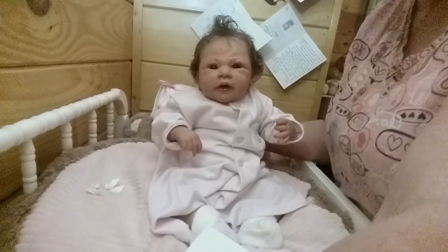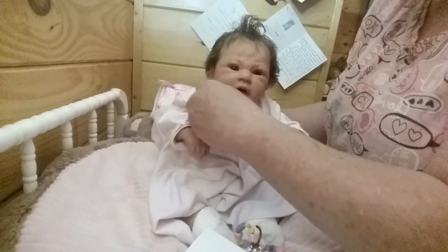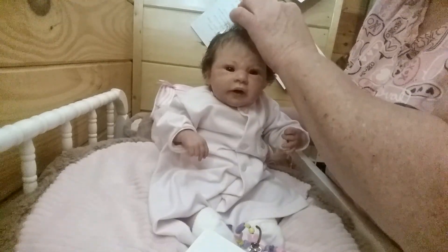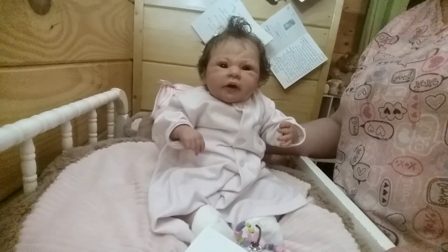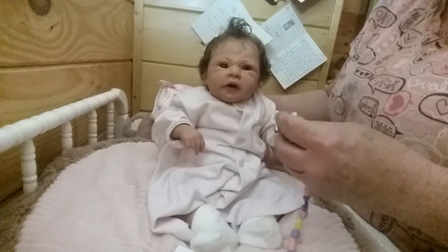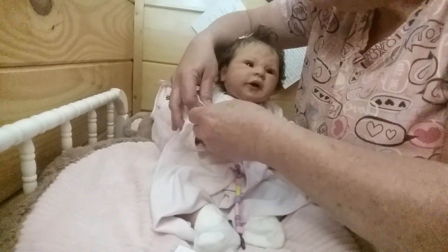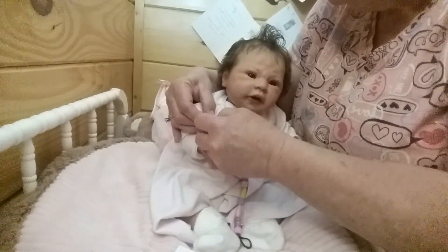I call her Maddie. This is the Madison sculpt by Andrea Arcello - I've got to quit saying it wrong, I always call her 'Andrea' but it's 'Andrea.' I've heard it pronounced many different ways so I'm not sure, but she is the Madison kit sculpted by her.